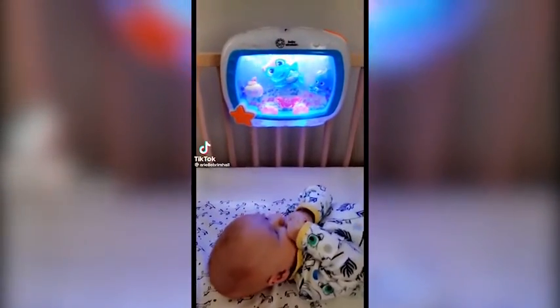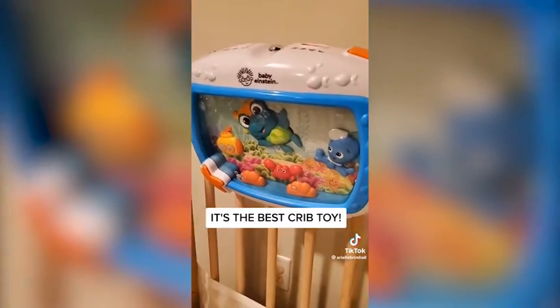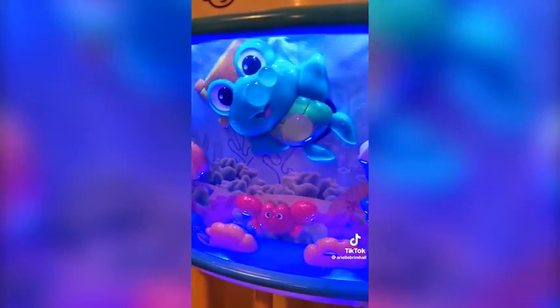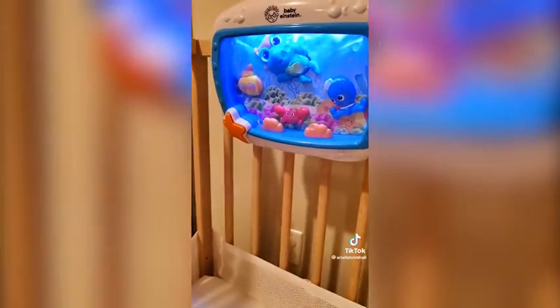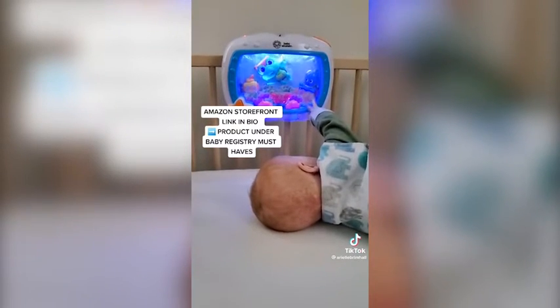Amazon must-haves for your newborn. This is the Baby Einstein Sea Dream Soother Musical Crib Toy and Sound Machine. It plays really soothing ocean sounds, or you can turn it to play lullabies. It has a dimmable light feature and automatically turns off after 25 minutes, but comes with a remote that you can turn on and off without going in the room to wake up your baby. I'm going to leave the link in my bio so you can go to Amazon and check it out.